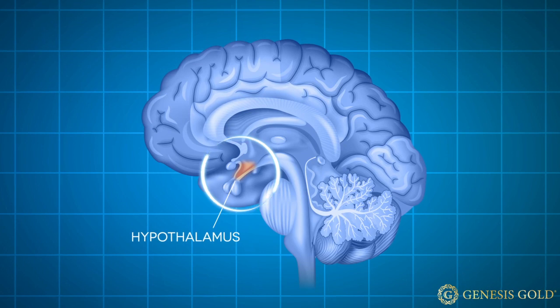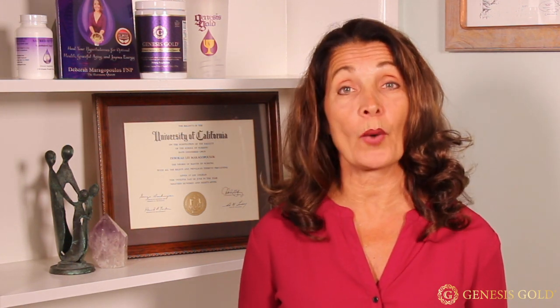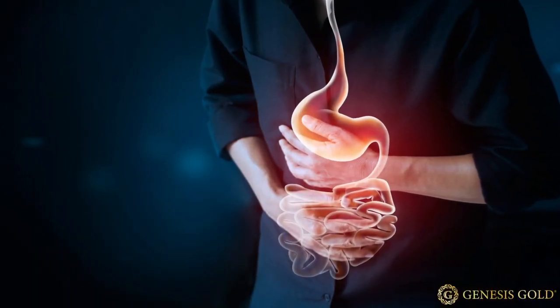Certain diseases can also cause hypothalamic damage. Genetic conditions like Kallmann syndrome or Prader-Willi syndrome are well known to affect the function of the hypothalamus. Since your hypothalamus is not protected by the blood-brain barrier, it can get exposed to everything. Certain infections and toxins can affect the function of the hypothalamus, and malnutrition — especially leading to severe weight loss like in the case of eating disorders — can cause tremendous damage to the hypothalamus.